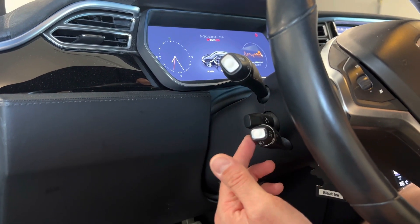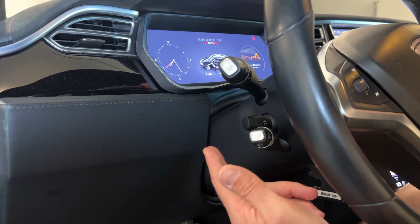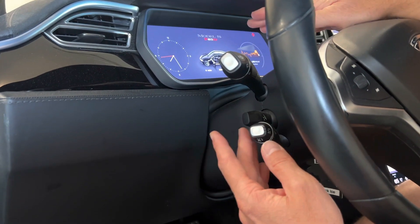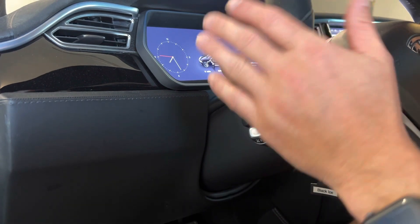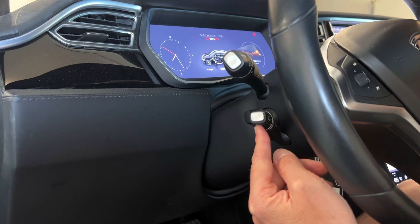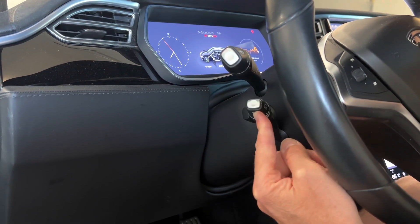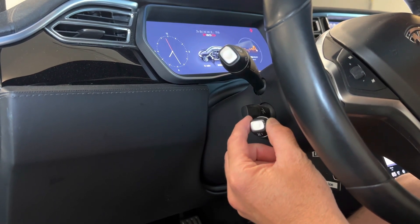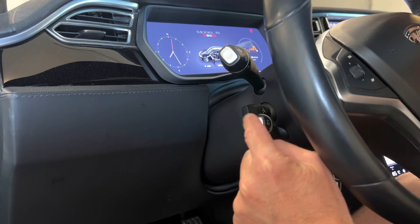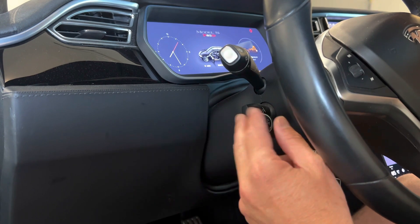To activate the cruise control and autopilot auto steer, you just double-click this stalk back twice and it engages both the cruise control and auto steer, so it's going to start steering for you. One click up increases speed by one mile per hour; one detent up goes up by five. Same thing going down — one mile per hour or five. The silver button cancels it, or you can push the brake and it'll cancel both features.